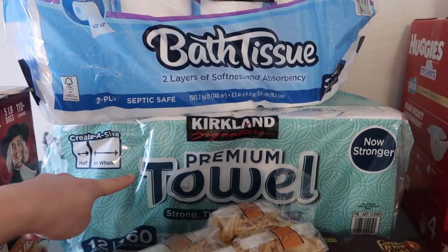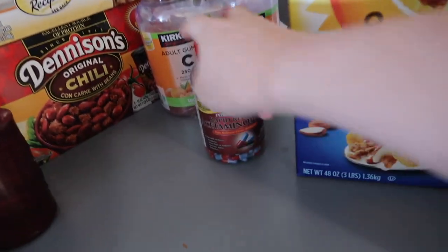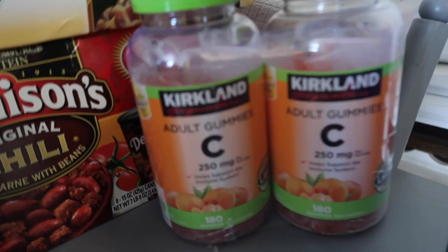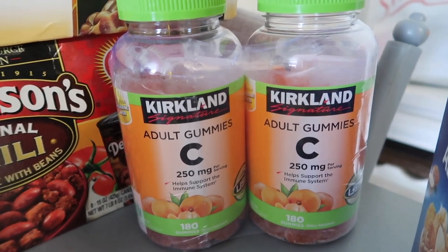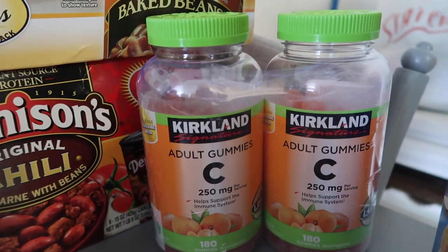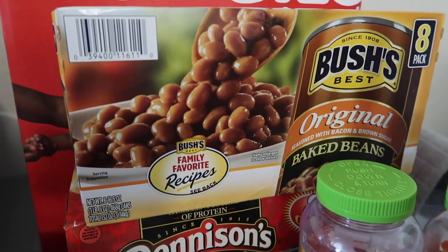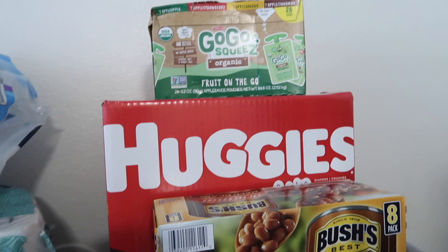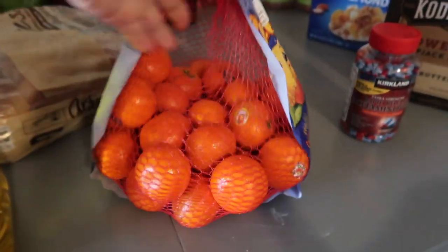Bread, Kodiak waffle mix, cereal, acetaminophen just in case, and vitamin C — people, you need to boost your immune system. You can beat this coronavirus if we take care of ourselves, so boost your immune system, take vitamin C and multivitamins. We also got beans, chili — got two of those — Alia's diapers, GoGo squeeZ — she loves that — and these kitties snacks, already opened.